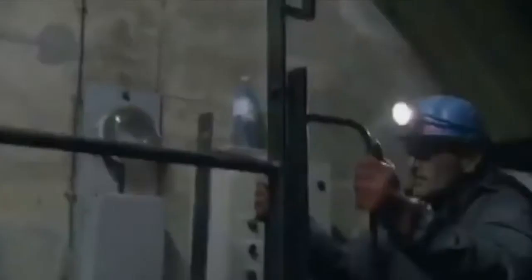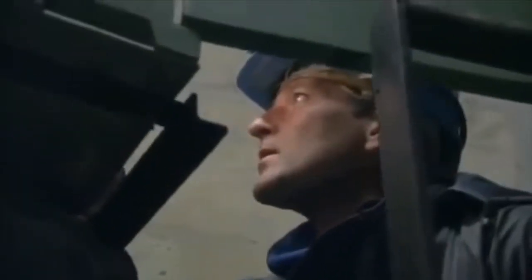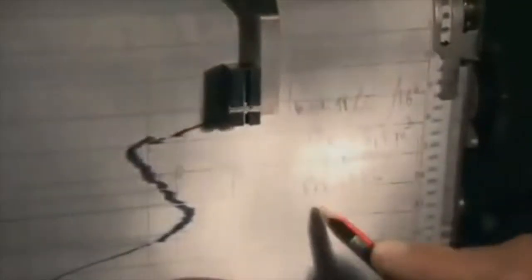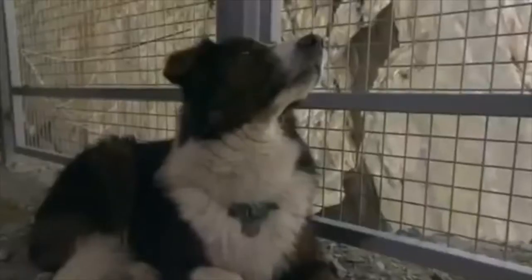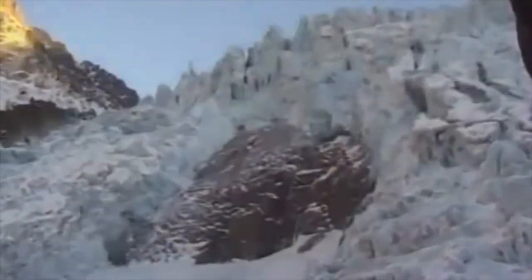If a hidden lake were to burst, his instruments would pick up the increase in volume and warn the village below of a possible flood. It's rare that a glacier can be monitored so closely. Using a fixed camera mounted 650 feet from the ice, Luke has created a one-of-a-kind movie of a glacier as it moves over the course of a year.